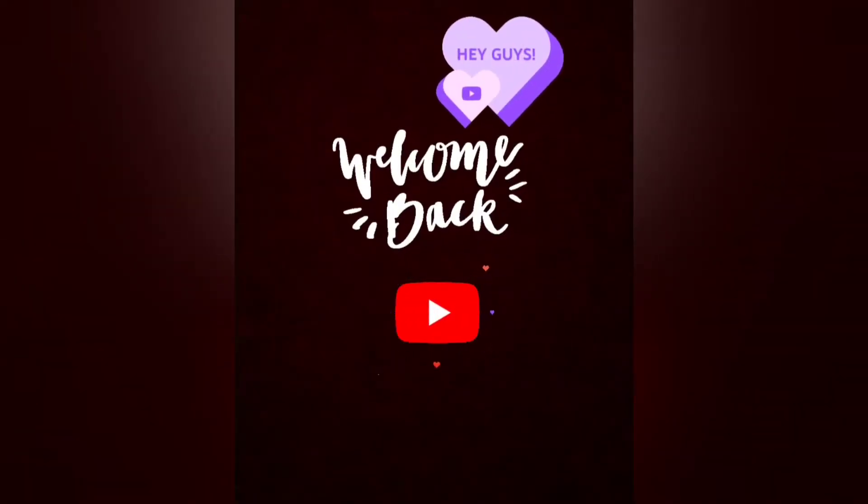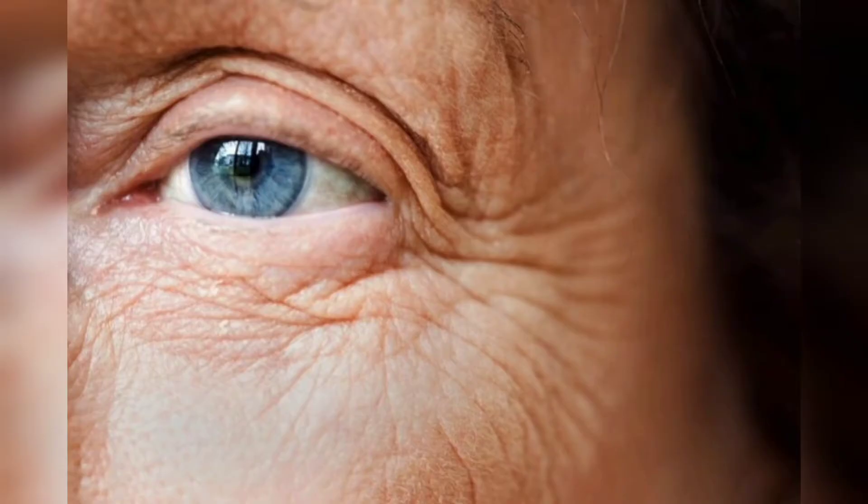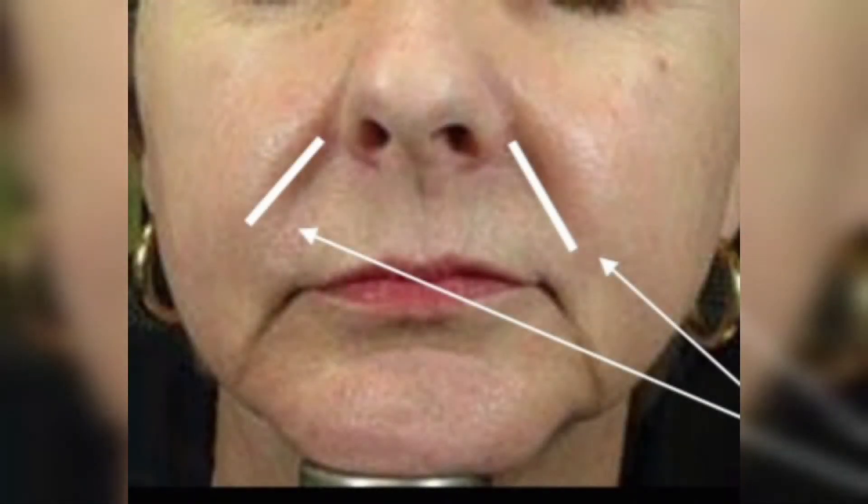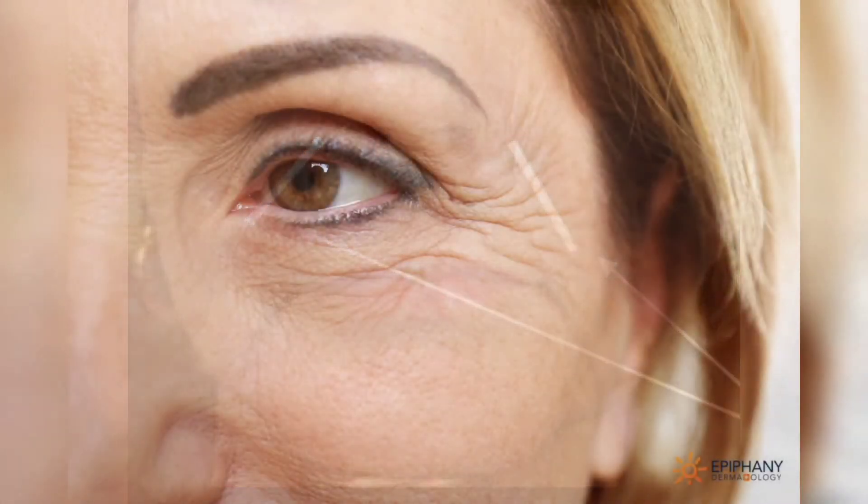Asalaam alaikum friends, I am Hussar Drabah, and welcome to my YouTube channel. Today I will share with you four easy steps to reduce wrinkles and laugh lines. Let's start our video.